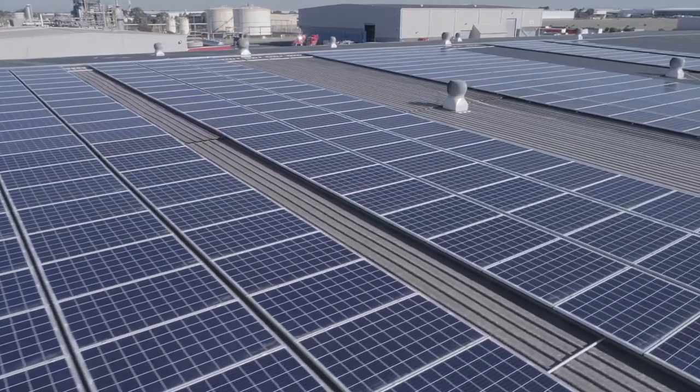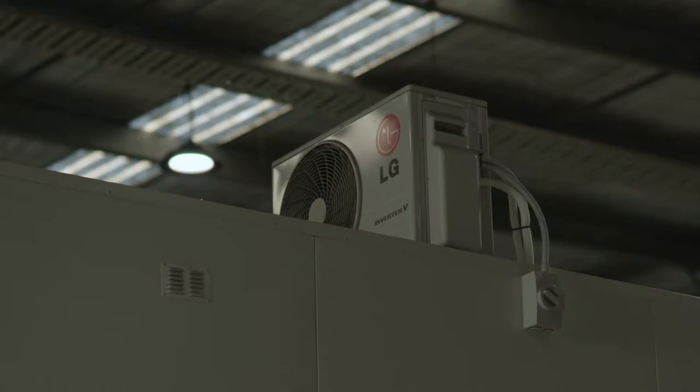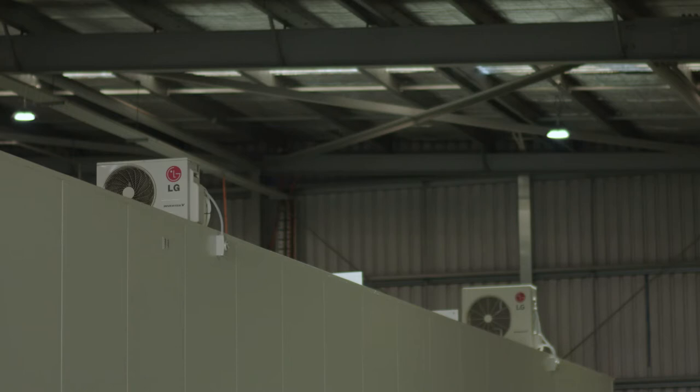We chose solar to save on electricity bills, and things like LED lights, the spacing of those lights, and air conditioning units were identified as potential savings. The good thing about this is we'll free up between 15 to 20% of our bills over a tournament period, which means that money goes back into other things in the business.